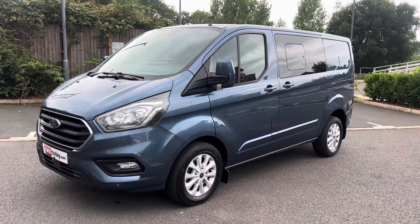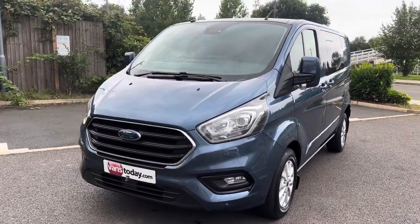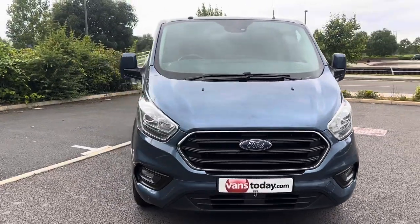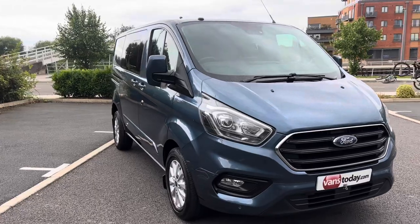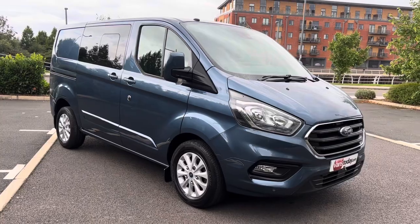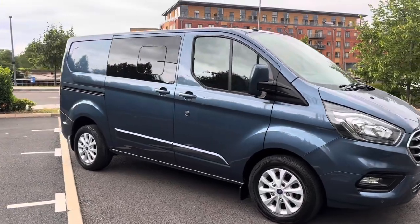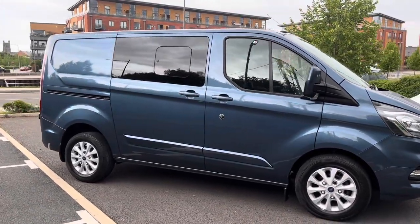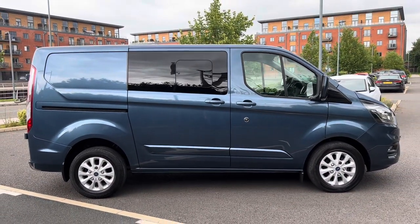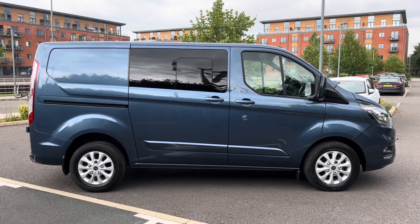Good afternoon folks, it's Simon at Vans Today in Worcester. I'm here to give you a video walk around of this 2018, 68-plate Ford Transit Custom, 2 litre TDCi 130 brake horsepower — the Euro 6 emission zone compliant engine. It is the L1 short wheelbase with the H1 low roof, in Limited format — the desirable specification that everybody wants. This is a two-keeper-from-new vehicle, it has come direct off fleet, and has covered 58,000 warranted miles, and it's in pretty good overall condition.